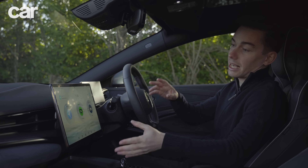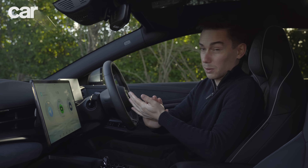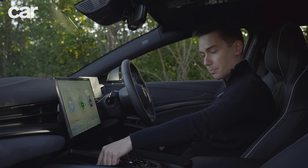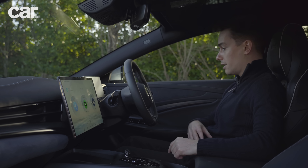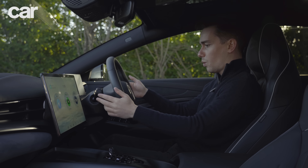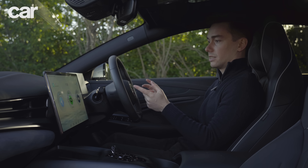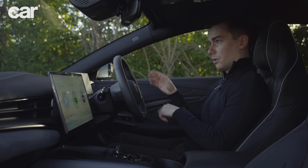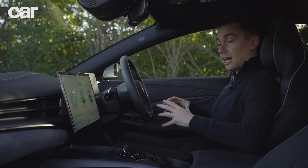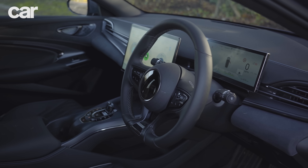The infotainment system has Apple CarPlay and Android Auto functionality, which of course the Tesla doesn't have — and in my book that is a huge plus point. There are two wireless charging pads up front, just like the Tesla, and plenty of storage space. One thing to note: the stalks are the wrong way around, so the indicators are on the right-hand side and the wipers are on the left. You might see some of these cars driving around the UK with the wipers going on for no reason. But otherwise, this is a nice cabin.